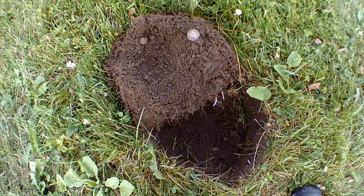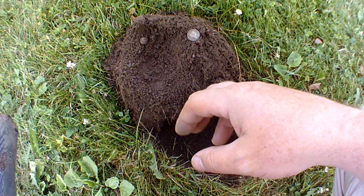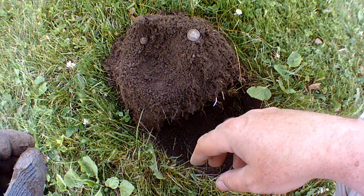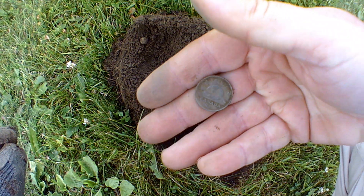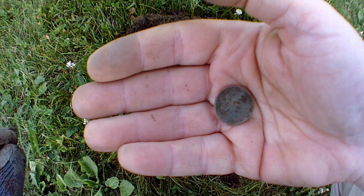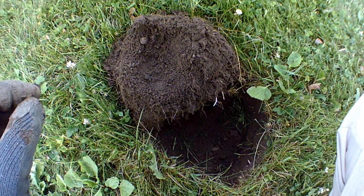I almost gave up on this hole. There was a bottle cap — found it first, pulled it, then discovered there was more to it. And thankfully, there is a nice nickel — 1965. Not entirely old, but definitely a pretty good find. I'm getting lots from the 50s and 60s era. That's kind of cool. Let's see if we can find more.